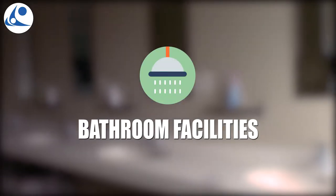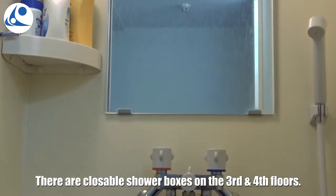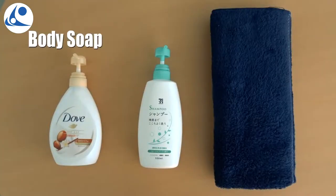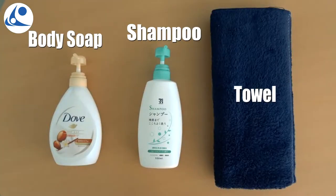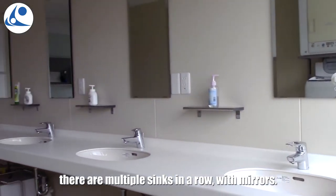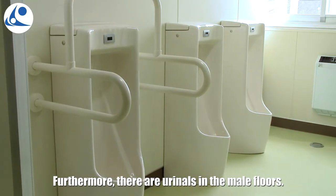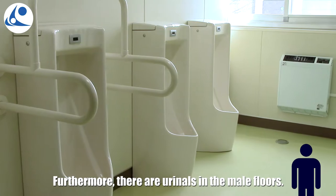Bathroom facilities. There are three closable shower boxes at disposal on the third floor. You will just need your own body soap, shampoo, and a personal towel. At the entrance of the corridor, there are multiple sinks in a row, with mirrors, and of course, Japanese toilets. Furthermore, there are urinals in the male floors.